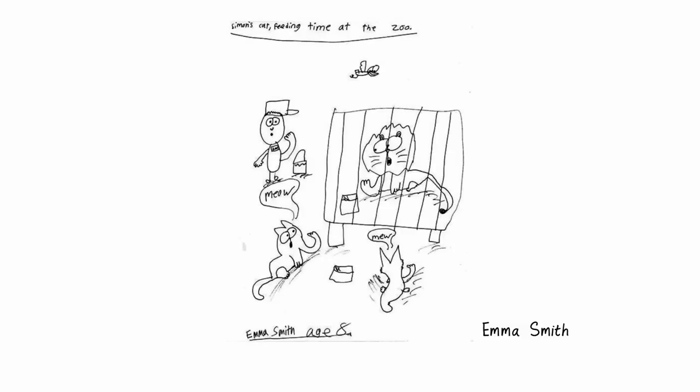Simon's Cat's gone to the zoo in this picture. I love this lion's big eyes. Very sweet.